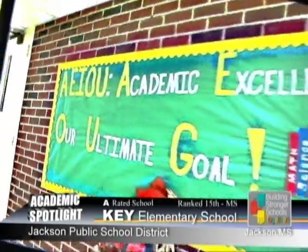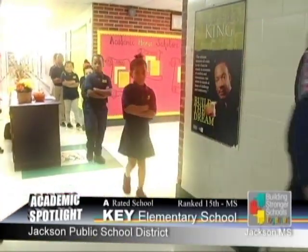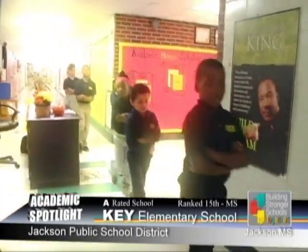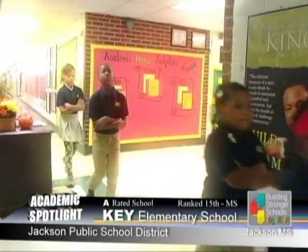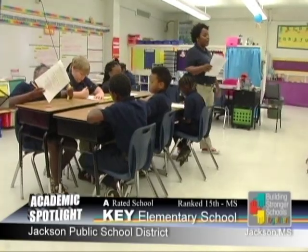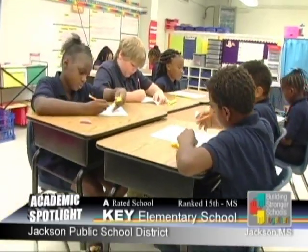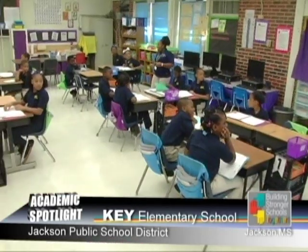We do have a rotating daily schedule. We noticed in our data that we had success and proficiency higher in reading language arts, ELA, than in math and science. So we had to come up with a way to make sure that we have a balance between the two so we can get our bang for our buck. On Mondays and Wednesdays, the morning block is strictly for reading and language arts instruction.